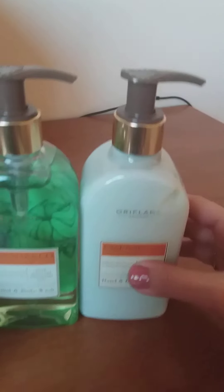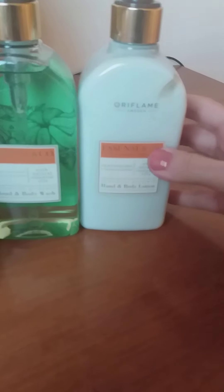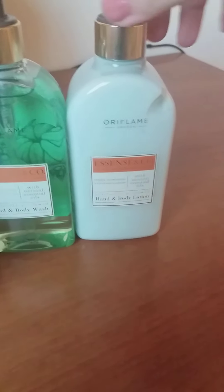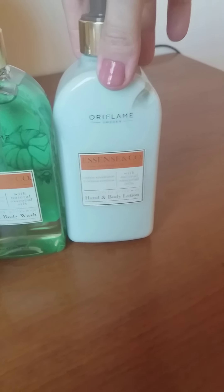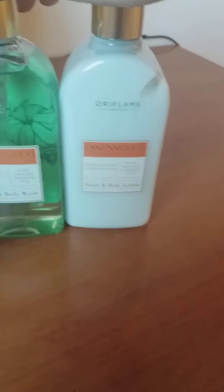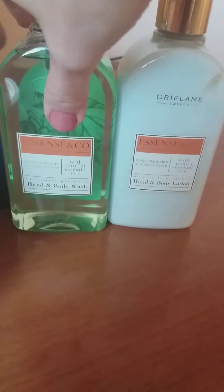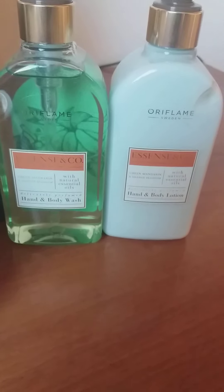Moving forward, we have another recently launched set from Essence & Co — their hand and body wash, which you can use as a shower gel or hand wash, as well as a body lotion or hand lotion. It has natural essential oils and this time comes with green mandarin and orange blossom oils.